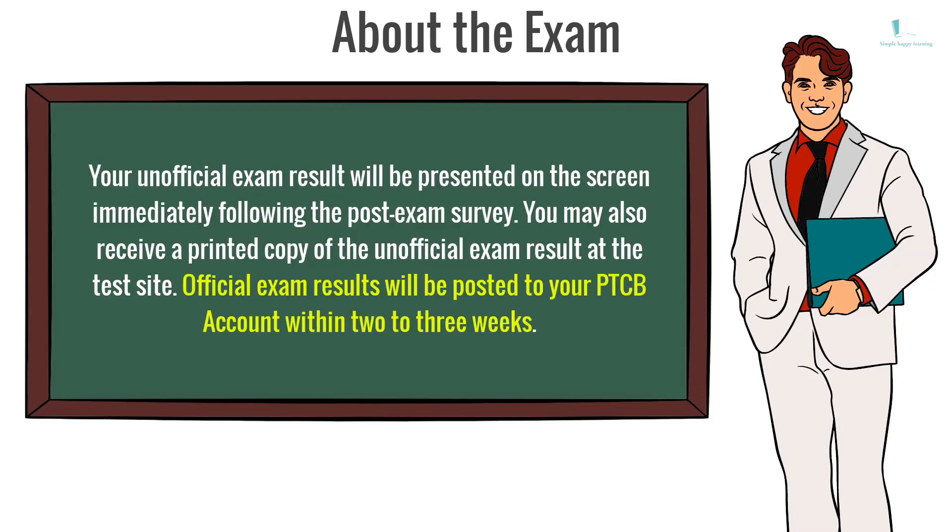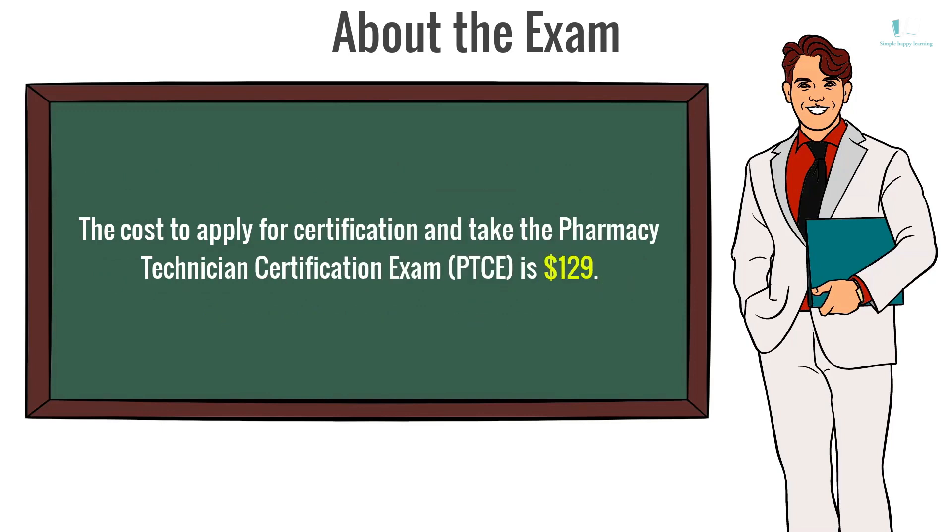Your unofficial exam result will be presented on the screen immediately following the post-exam survey. You may also receive a printed copy of the unofficial exam result at the test site. Official exam results will be posted to your PTCB account within 2-3 weeks. The cost to apply for certification and take the Pharmacy Technician Certification Exam (PTCE) is $129.